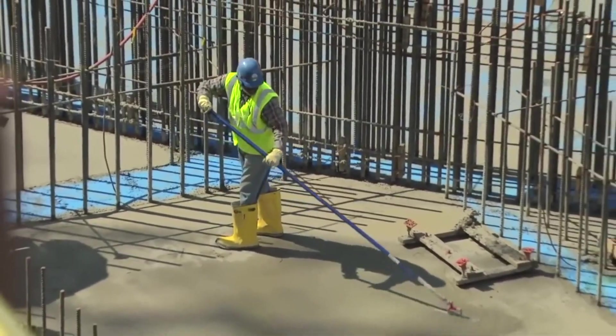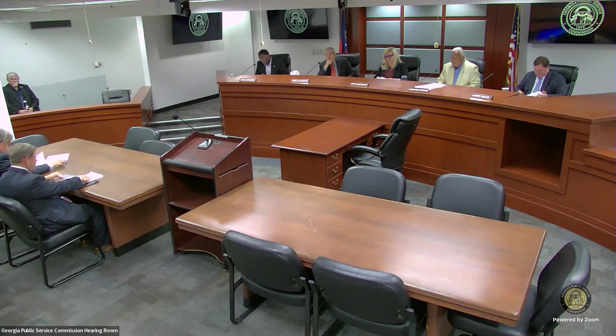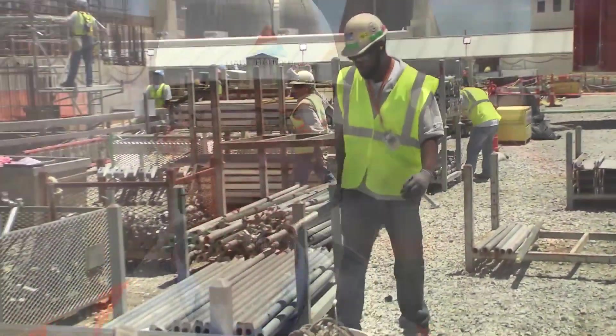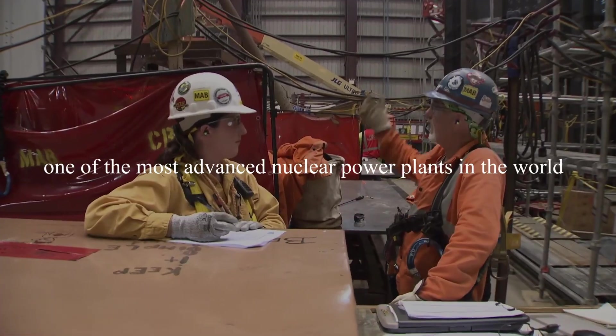This partnership marked the first agreement for new nuclear development in the United States since the Three Mile Island accident in 1979. The contract was approved by the Georgia Public Service Commission on March 17, 2009, setting the stage for what would become a landmark development in the energy sector. The expansion project has since faced numerous challenges and delays, but it's on track to become one of the most advanced nuclear power plants in the world.